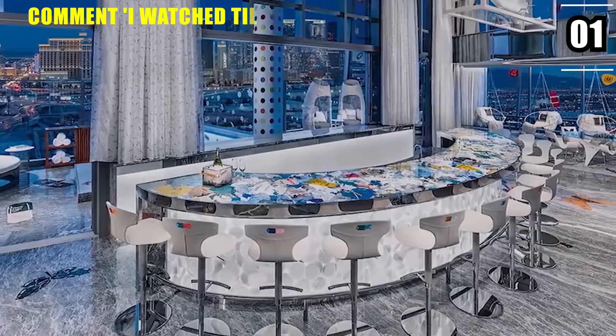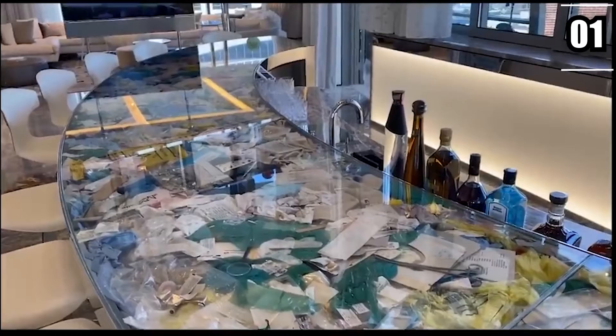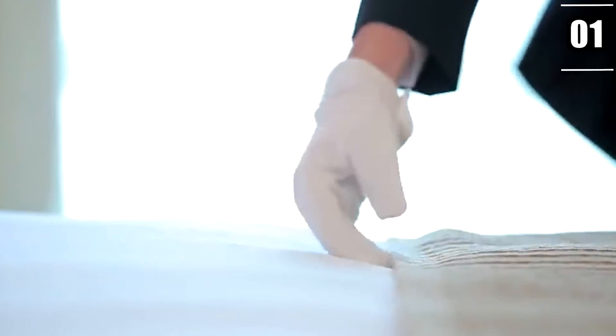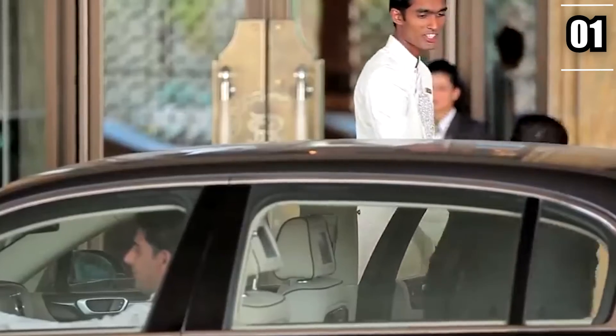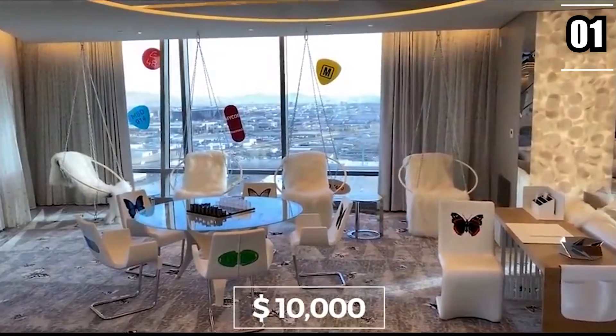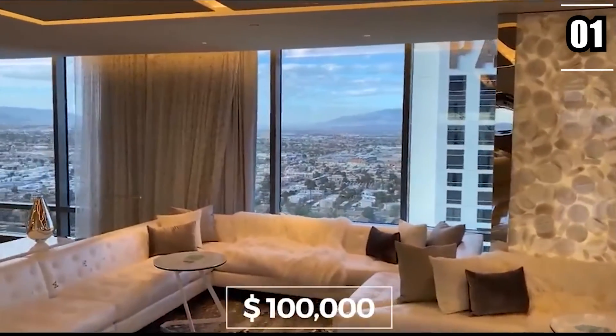Besides its distinct artistic features, the Empathy Suite features a 13-seat curved bar, a media room, and a private pool overlooking Las Vegas Boulevard. Guests also receive 24-hour butler service, chauffeured car service, a private art tour of the hotel property, and a $10,000 credit to use at the hotel — all at a mind-numbing cost of $100,000 per night.